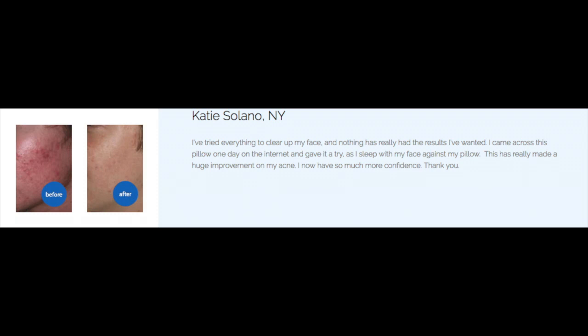On the front of this box it says that the Your Face Pillow prevents wrinkles, actually stops acne, and helps with anti-aging. I'll show you a couple of before and after pictures of people who have used this pillow to stop acne and also reduce wrinkles.